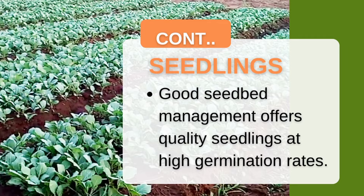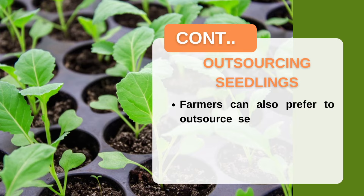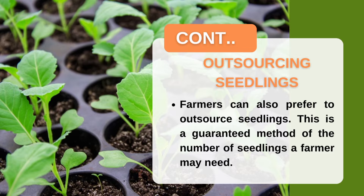Good seed bed management gives quality seedlings and high germination rates. If you don't weed or water them well, you will get a low population of weak seedlings. If you feel you cannot manage to raise good seedlings on your farm, there is always the option to outsource already-raised seedlings from plant nurseries — you just book, order, and collect.